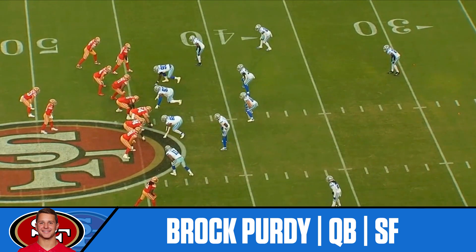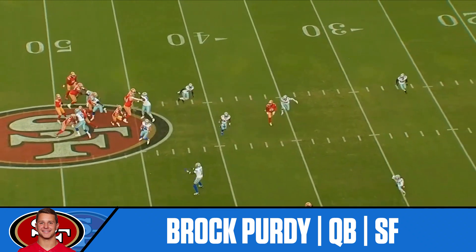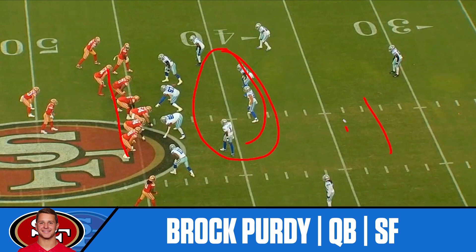You can see Kyle Juszczyk going right to left. They're going to motion George Kittle from left to right, as well as Juszczyk left to right on this play, to get a big play down the right-hand sideline to Brandon Aiyuk. What I love about the offense — the creativity — is they're always looking to move players across the field to move the linebackers. If they can move the linebackers, they can shift the safeties and make big plays.